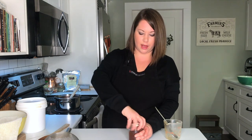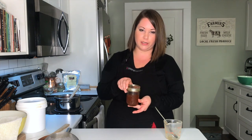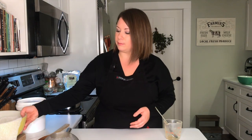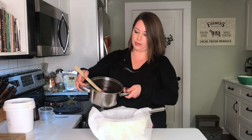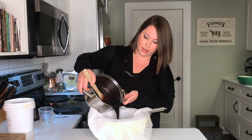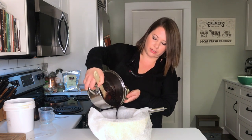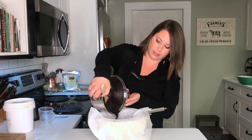I'm going to pour this into a jar to store in the fridge. According to the recipe, this should store for up to six months in the fridge. There's my rose hip syrup — I'm just going to put that to the side while I finish up making my elderberry syrup.